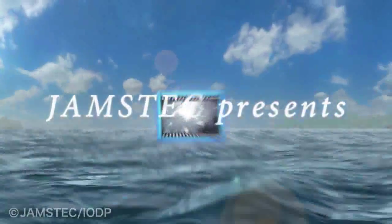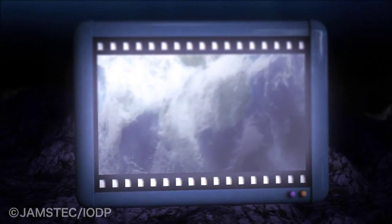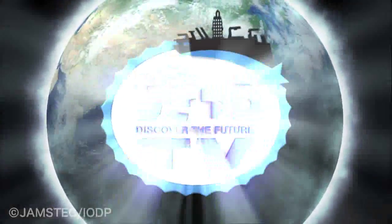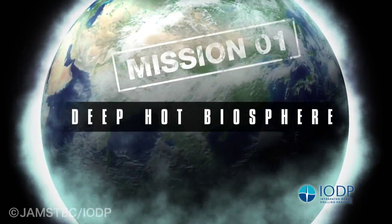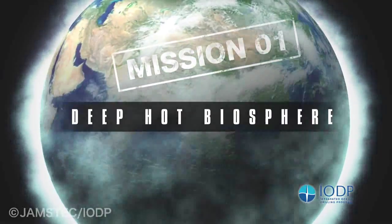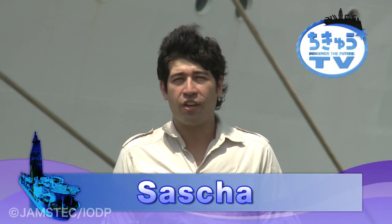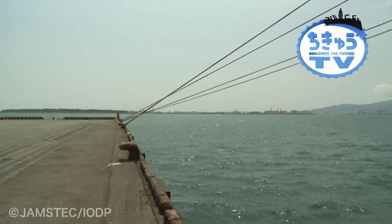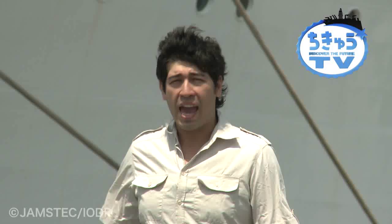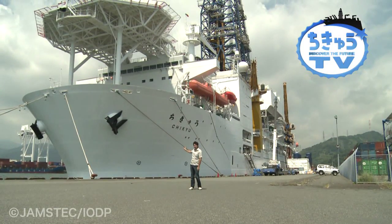Jumstack presents Discover the Future, Chikyu TV. Welcome to Jumstack presents Discover the Future, Chikyu TV, for the second edition. I'm here at the Shimizu Port of Shizuoka Prefecture. And behind me is the deep sea drilling vessel, Chikyu.